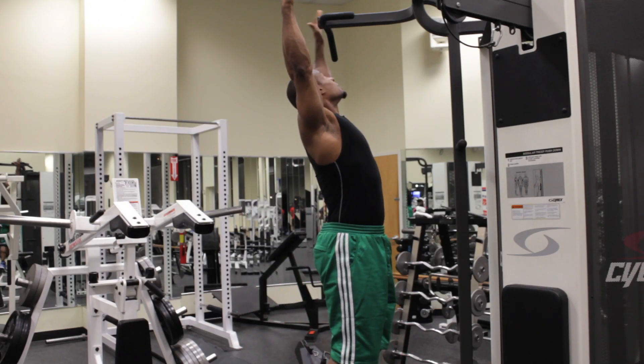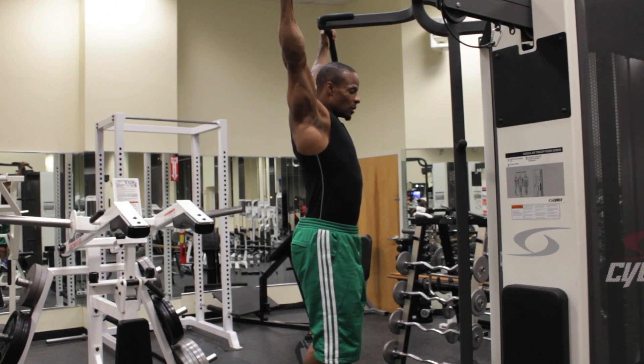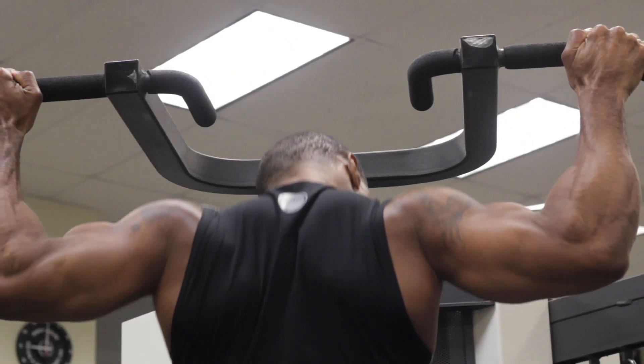What you do is you grab the bar in the wide position. You make sure the bar is a little bit behind your neck. You hang there for a second, cross your feet, and then you start pulling with the bar behind your neck.